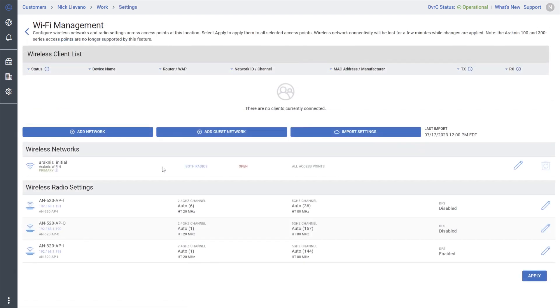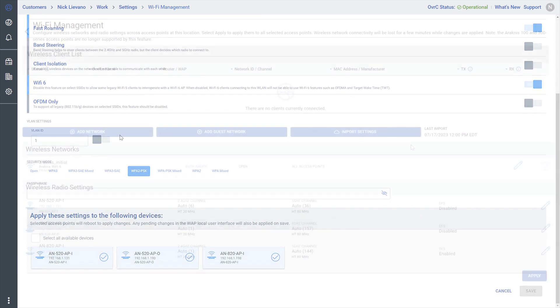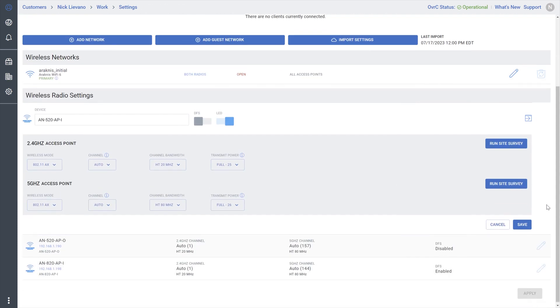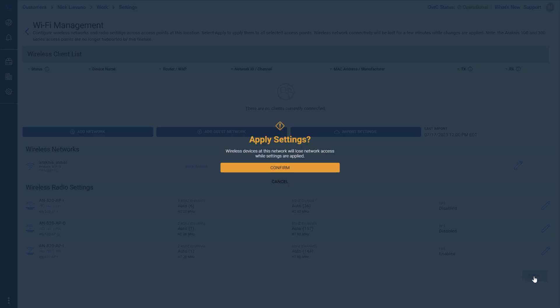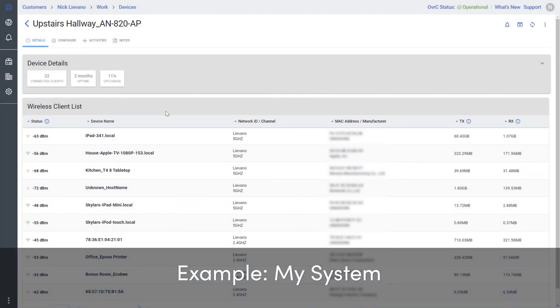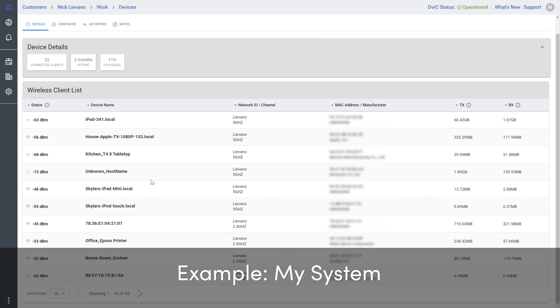Finally, Wireless Site Management enables you to save time configuring multiple access points within a single page, from creating wireless networks, tweaking radios, and applying settings, with a window to all connected clients within the access point's device page when completed.